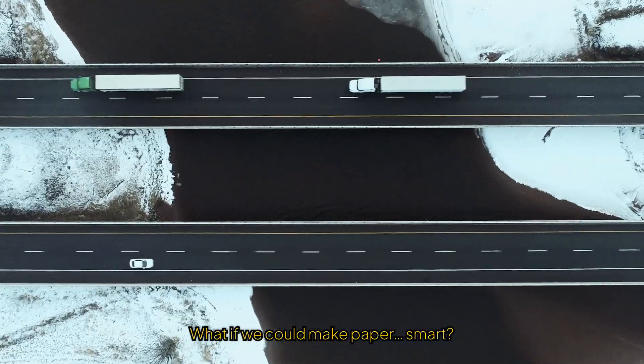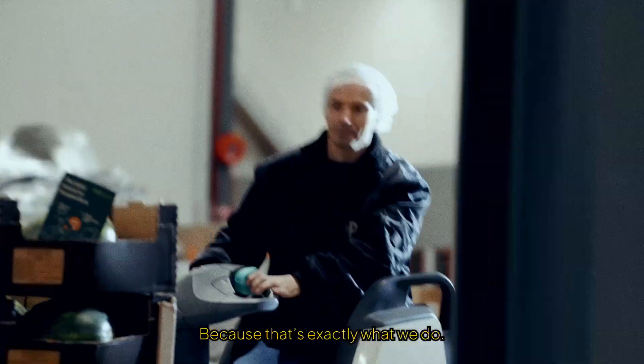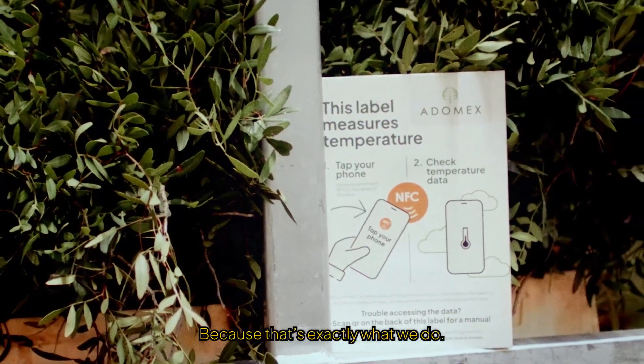What if we could make paper smart? Well, that question has been answered, because that's exactly what we do.